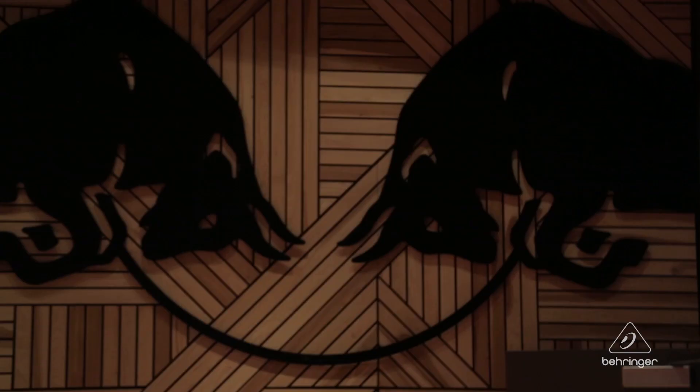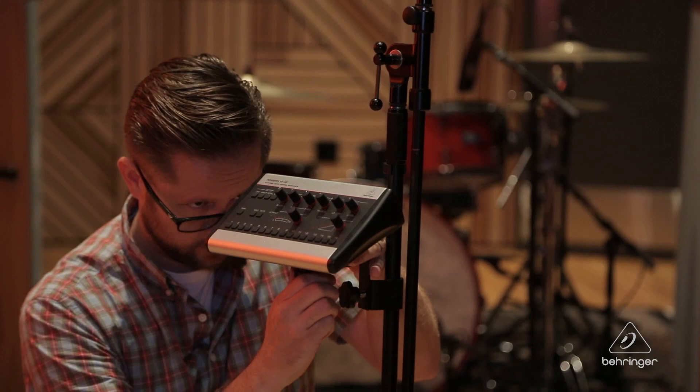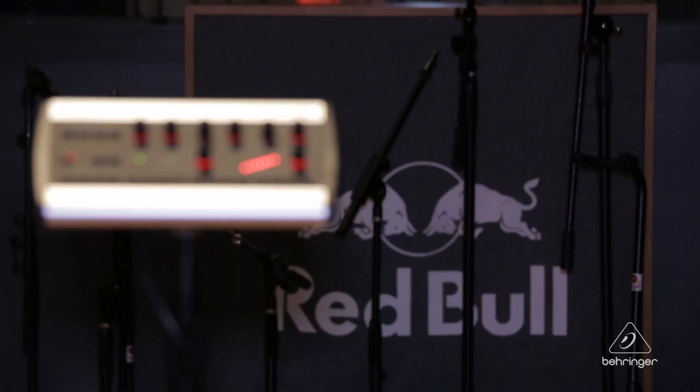Having a personal monitor system really helps out — I can just be sending the signals out and then letting the artists all dial in their own mixes. It saves me a headache, and once people get the process down, it really lets them create their own comfort zone.